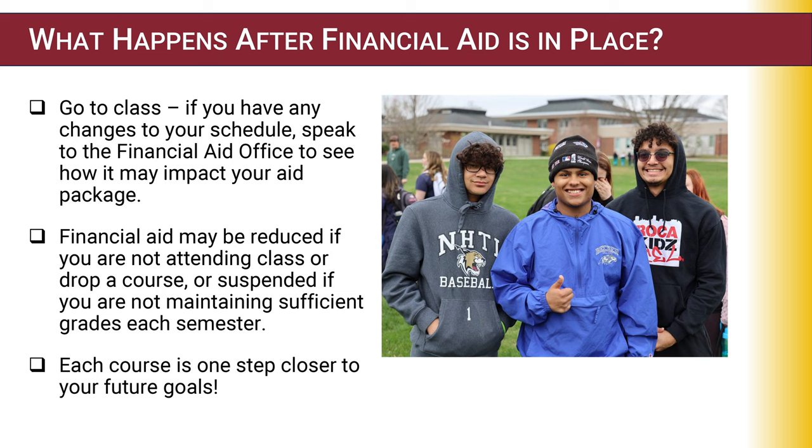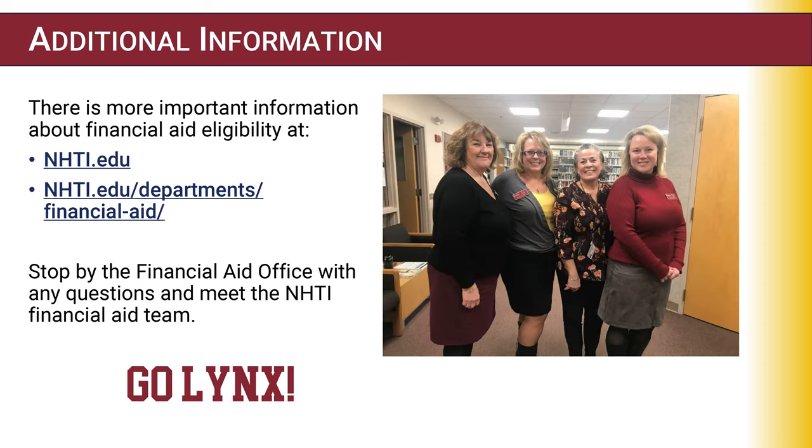Be aware that financial aid may be reduced if you are not attending class or if you drop classes. In order to maintain eligibility each semester, you must be passing your courses and receive passing grades. Remember, each completed course is a step closer to your future goals. Additional information related to financial aid is available on the financial aid webpage. You are always welcome to stop by the financial aid office with any questions. Good luck and go Lakes!